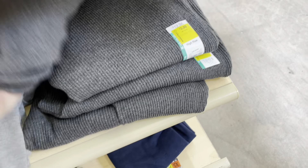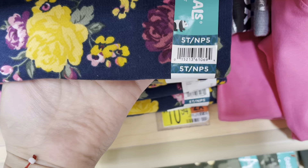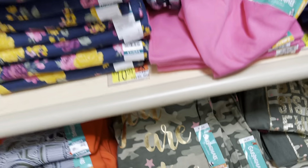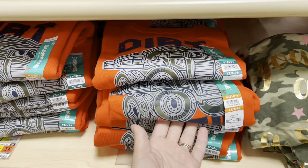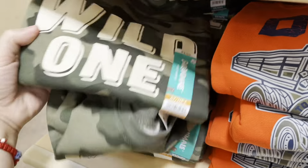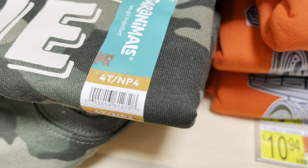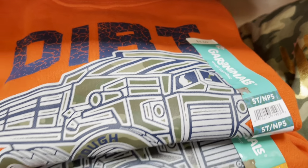The sweaters are one dollar. One dollar for this one, one dollar for plain shirts, two dollars for the sweaters — two dollars, two dollars for this one as well. They have so many options. The brand is Granimals.